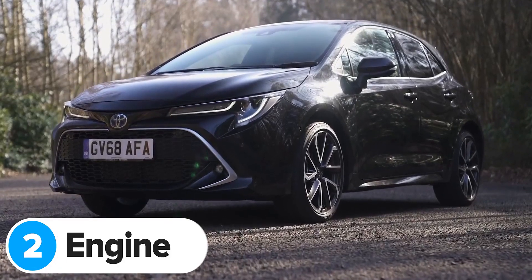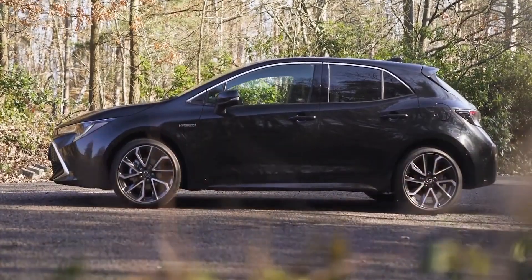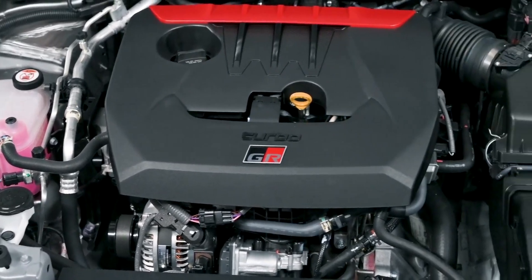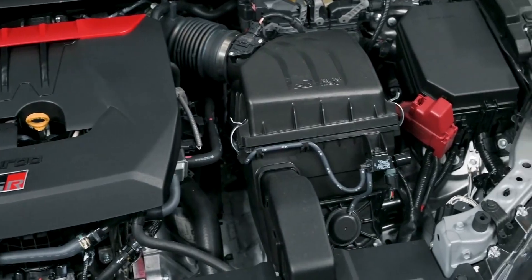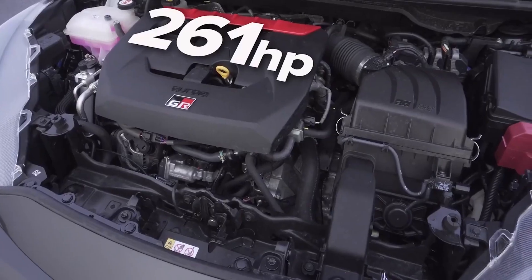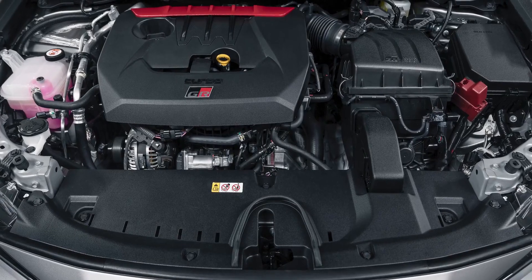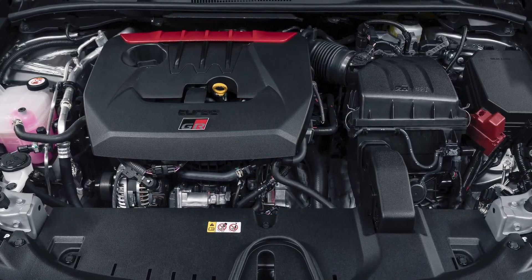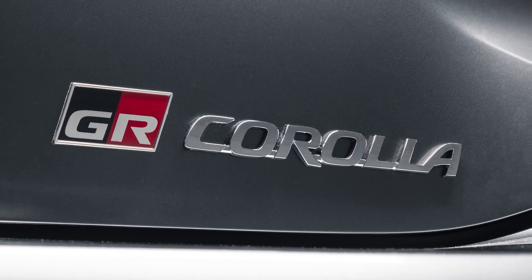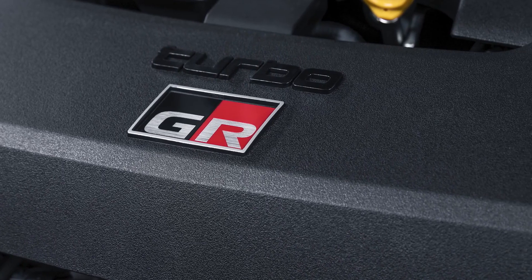The standard Toyota Corolla comes with a few sensible 1.8 and 2-litre petrol hybrid engines. The new GR Corolla gets a much smaller 1.6-litre turbocharged three-cylinder petrol engine, but it's much more powerful than the hybrid models. It's based on the 261 horsepower engine from the GR Yaris, but in this case it makes 300 horsepower and 370 newton metres of torque — that's almost 40 horsepower more than the Yaris and 116 horsepower more than the next most powerful Corolla.